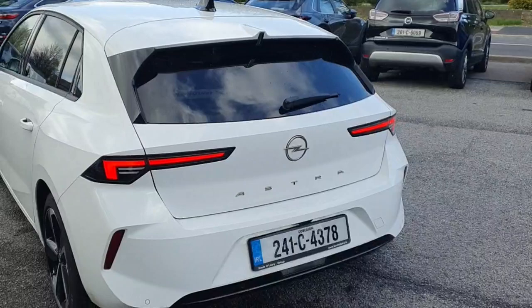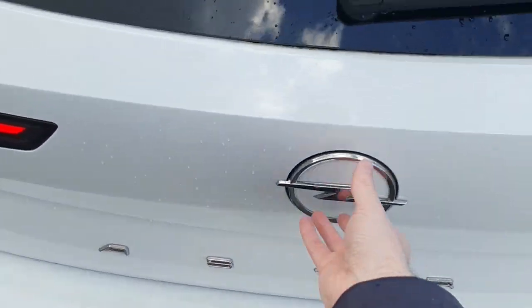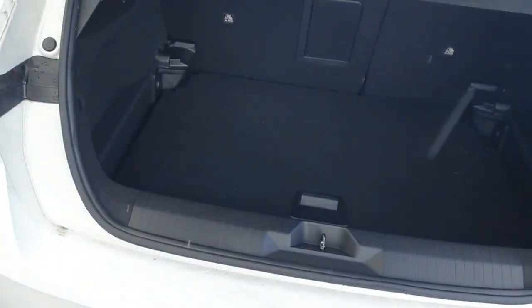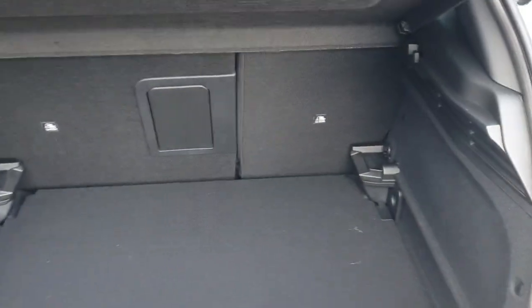Coming in from the back, it's got parking sensors, parking assist camera, and a back wiper. Opening up the boot, there's plenty of room, got your boot cover, and the seats fold 60-40.